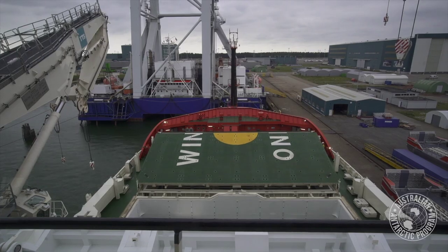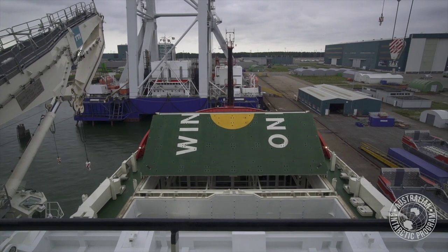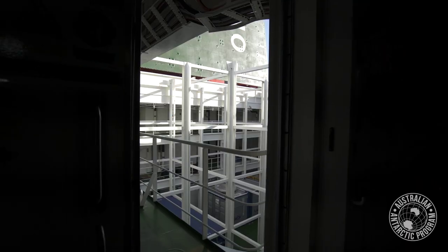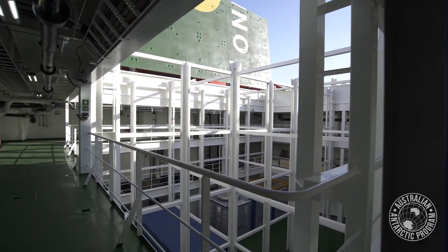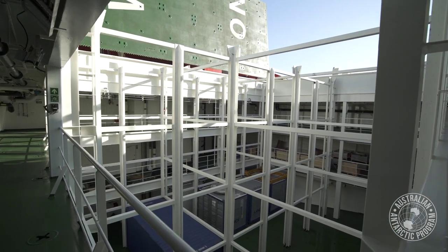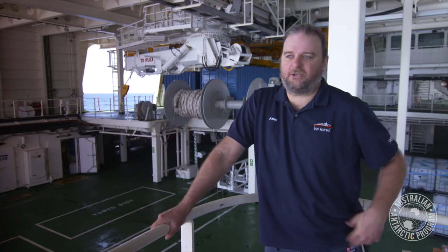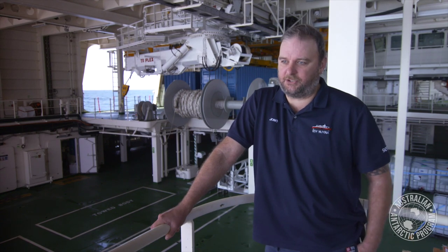Being a cargo vessel, it's very capable in different areas. The main one — we've got the two main cargo hatches at the forward end of the ship: hatch number one and hatch number two. Both of those hulls can hold up to 48 20-foot containers. Hull number one is basically for dangerous goods, such as jet fuel and those things.